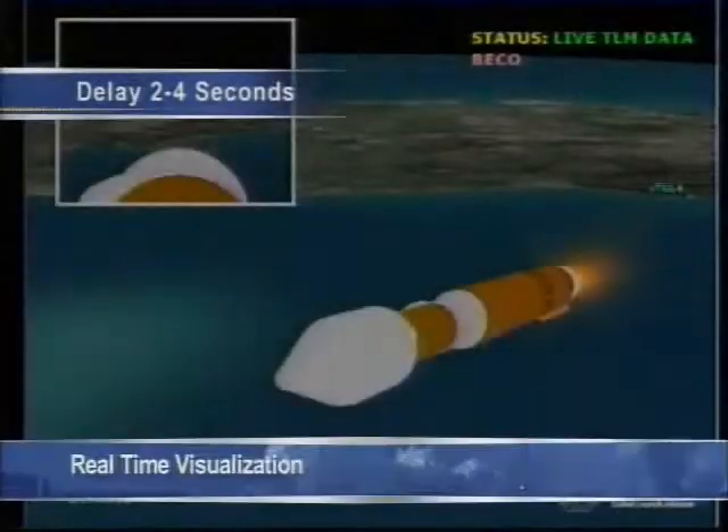We've now passed the point where the mass of the vehicle is 25% of what it was at liftoff. We start a boost phase chill down, flowing hydrogen through the engine. We are at our 5G throttle segment, maintaining 5Gs. 10 seconds from booster engine cutoff. 4.6G throttle limiting. Boost phase chill down is complete. We have cutoff and stage separation.